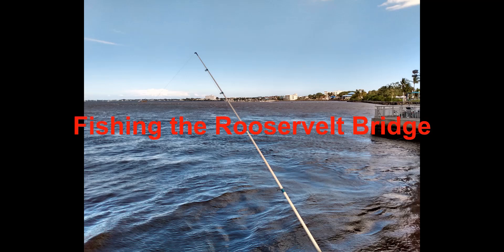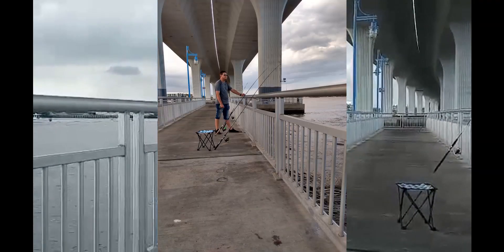Fishing the Roosevelt Bridge. This is Church Goes Outdoorsman.